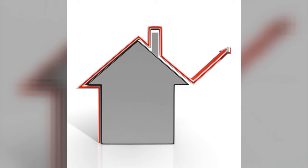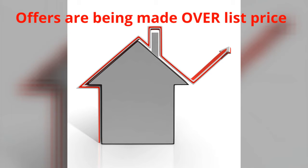But do know in a seller's market, you will have to make an offer over the list price in order to be competitive.